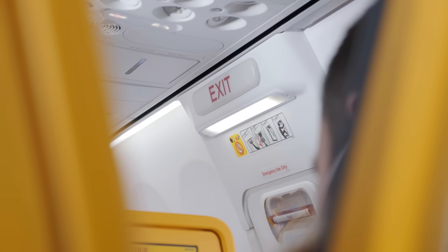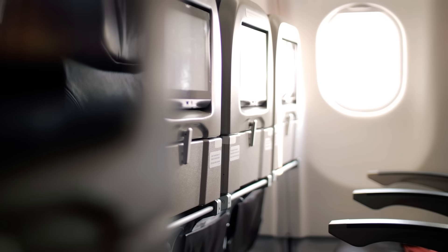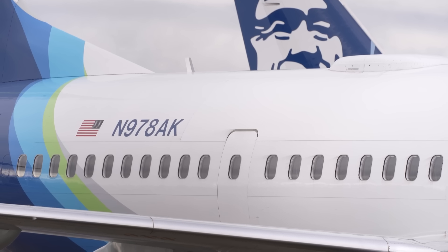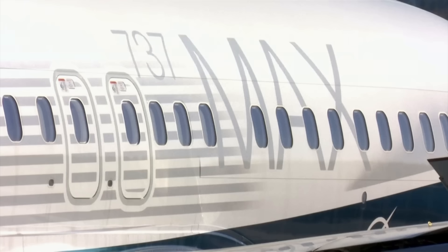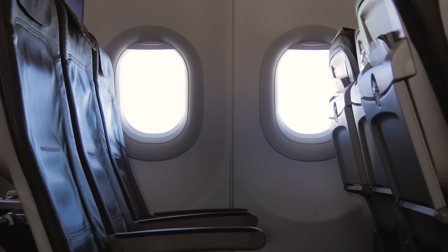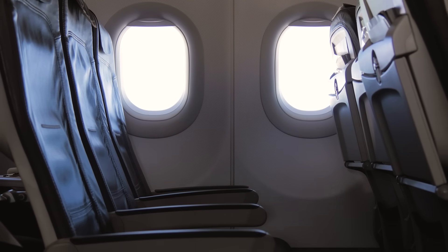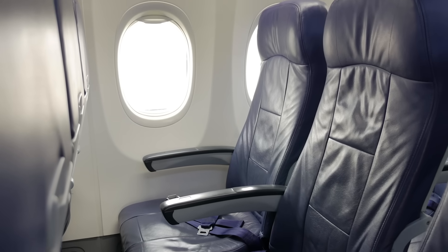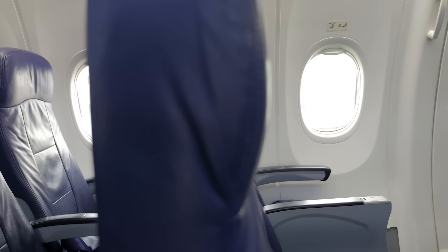The door plug is not a functional door — it simply plugs the doorway with a door-shaped plug. You can tell them apart from the outside, as they have full-sized windows, where actual doors have smaller windows. On the inside of the plane, you can't tell that the door frame is there, as the panels look the same as any other panel. This allows a standard row of seats to be installed in this location.